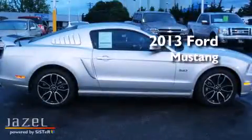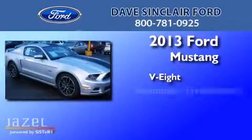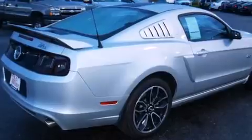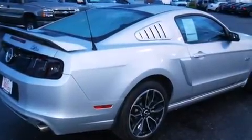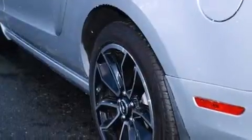This is a 2013 Ford Mustang. It features an eight-cylinder engine and an automatic transmission. Its top features include a low tire pressure indicator, traction control and stability control systems, aluminum wheels, and high-intensity discharge headlights.